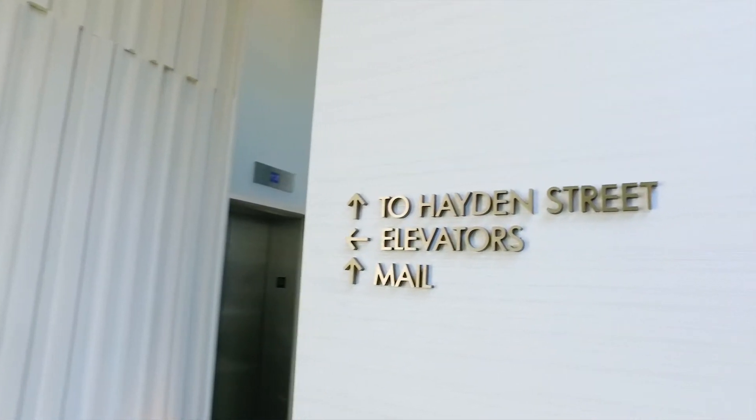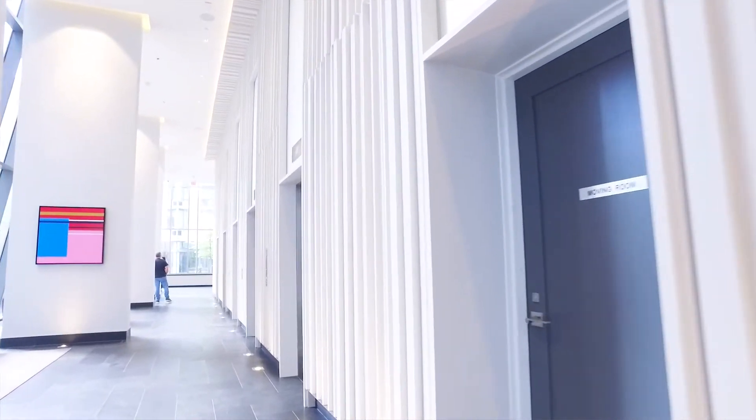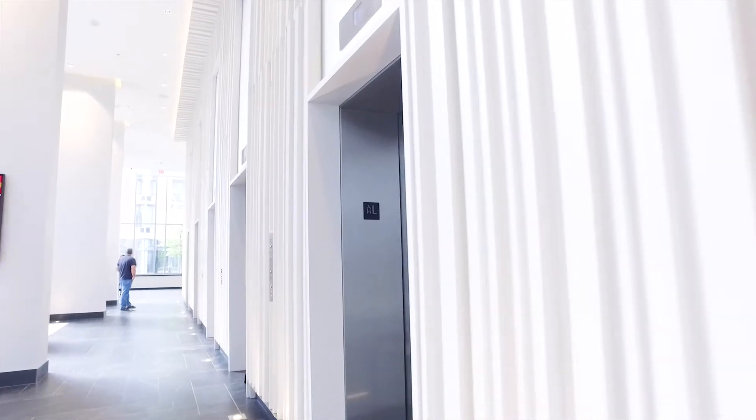Selco is about 25 years old and it services mainly elevators. We do a lot of new construction and a fair bit of mods in the City of Toronto. We do a lot of thousand foot per minute and 800 foot per minute elevators.